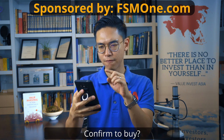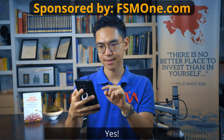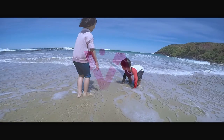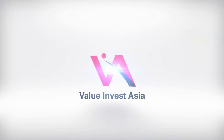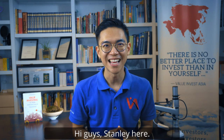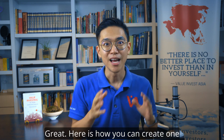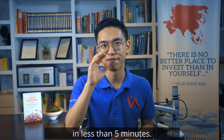She'll be ready now. Confirm to buy. Yes. Hi guys, Stanley here. So you're ready to start your first brokerage account. Great. Here's how you can create one in less than five minutes.